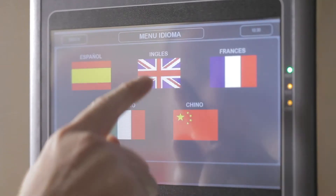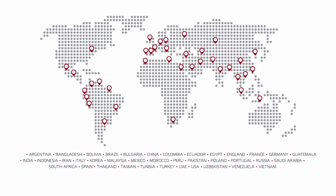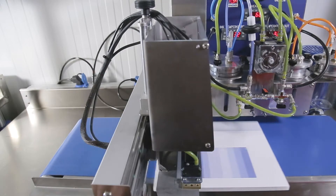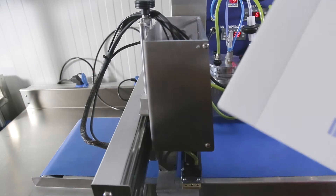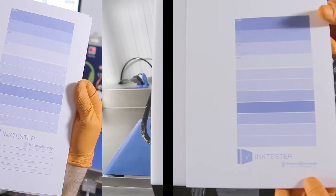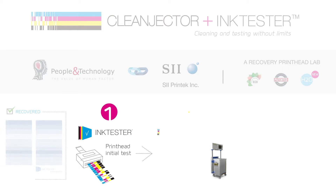Its multi-language interface allows our presence in more than 30 countries worldwide. The recovery of industrial printing heads is already a reality, thanks to the work and constant research of People and Technology — always at the forefront of innovation to offer the best solutions to its customers.